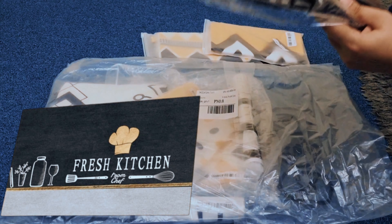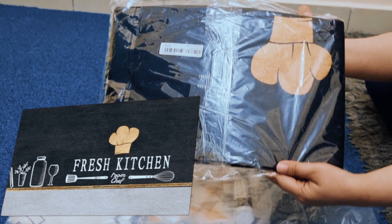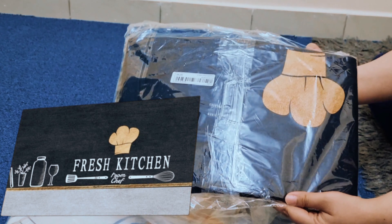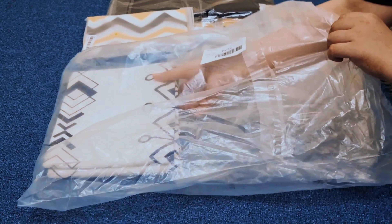I also ordered cushion covers. They were so bright and vibrant colors. My sofa is dark brown and they complemented it nicely. There are also some stickers which I put on the refrigerator.